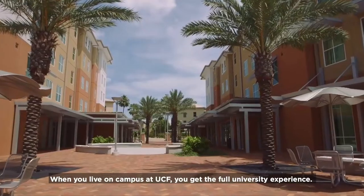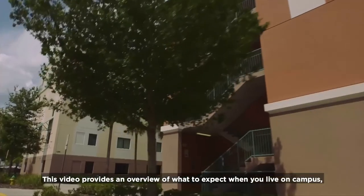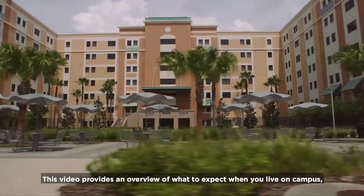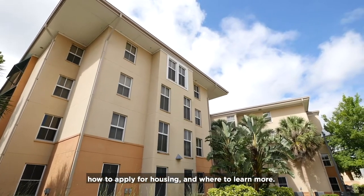When you live on campus at UCF, you get the full university experience. This video provides an overview of what to expect when you live on campus, the types of housing available, how to apply for housing, and where to learn more.